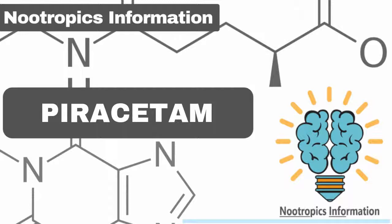Nootropics Information is a data-driven, progressive, free resource of credible research and information on nootropics, covering discovery, usage, benefits, effects, mechanism of action, dosage, side effects, and user experiences. Find out more at www.nootro.info.